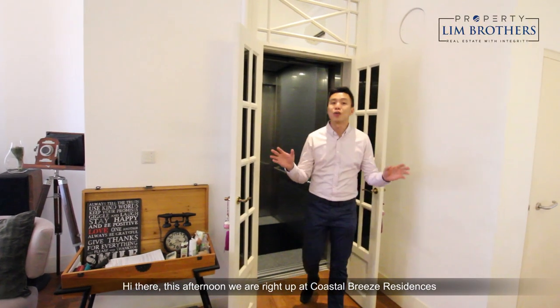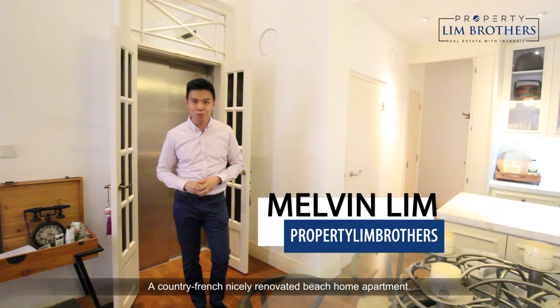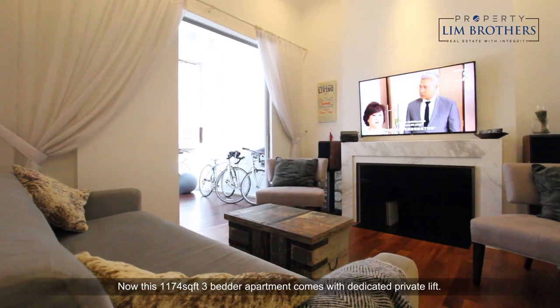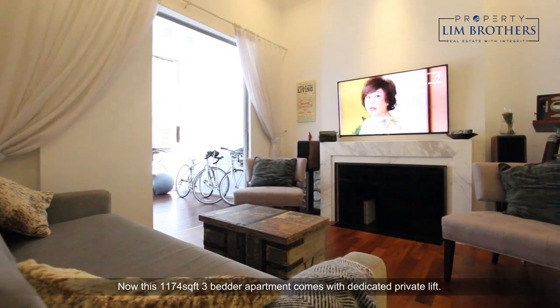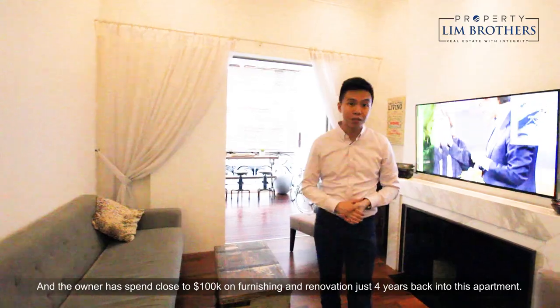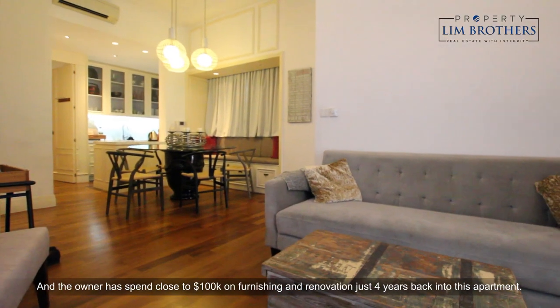Hi there, this afternoon we are right up at Costa Breeze Residences, a country French nicely renovated beach home apartment. Check this space with us. Now this 1174 square feet 3-bedded apartment comes with dedicated private lift and the owner has spent close to $100,000 of furnishings and renovations just four years back into this apartment.